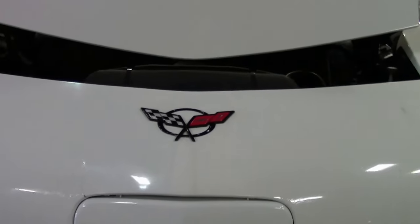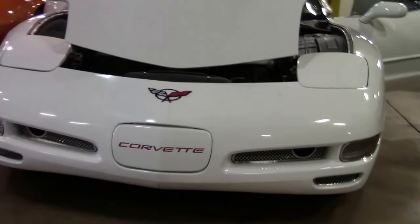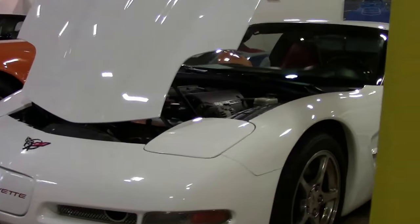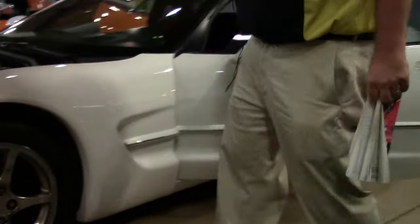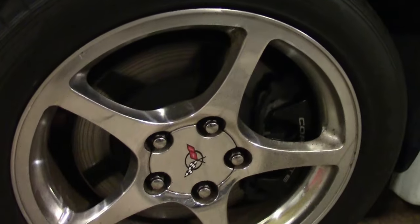84,000 miles on her. The paint on the car I would call very good. Our wheels on the car are the stock chrome wheels — they're free of any major curb rash.